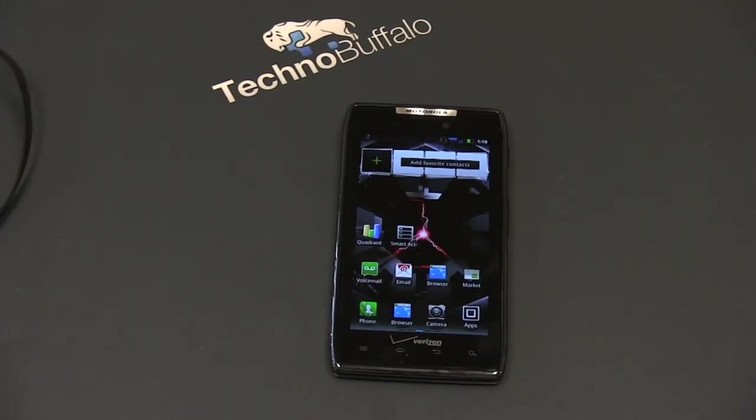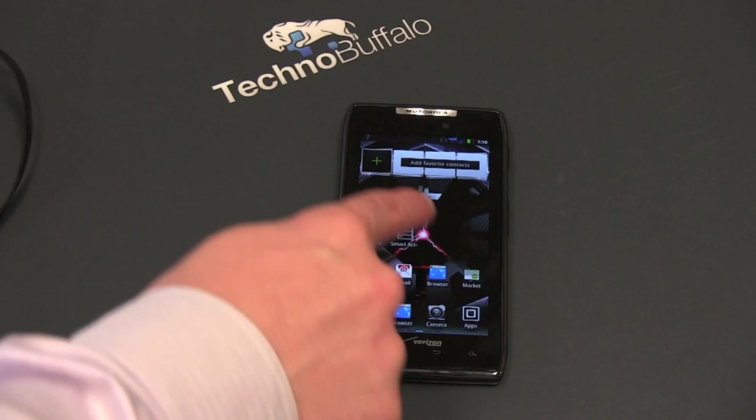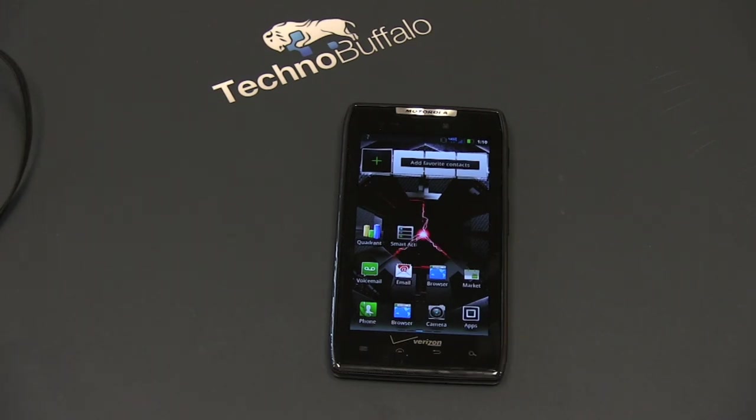Let me start by refreshing your memory on the specs that the Droid Razr packs — and it really does pack quite a punch. Let's start with that gorgeous screen: it is 4.3 inches measured diagonally, with a resolution of 540 by 960, with a Super AMOLED Plus panel, so that's 256 PPI. It's got Corning Gorilla Glass, so you can throw this in your pocket with some keys and be good to go. It's powered by a 1.2 GHz dual-core TI-built OMAP 4430 processor, and it's got a gig of RAM. 16 gigs of internal storage, expandable with a microSD card.